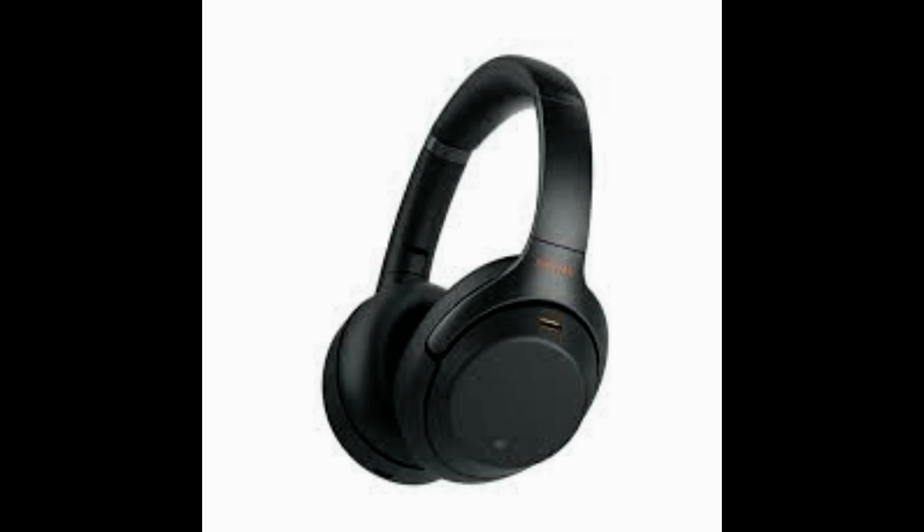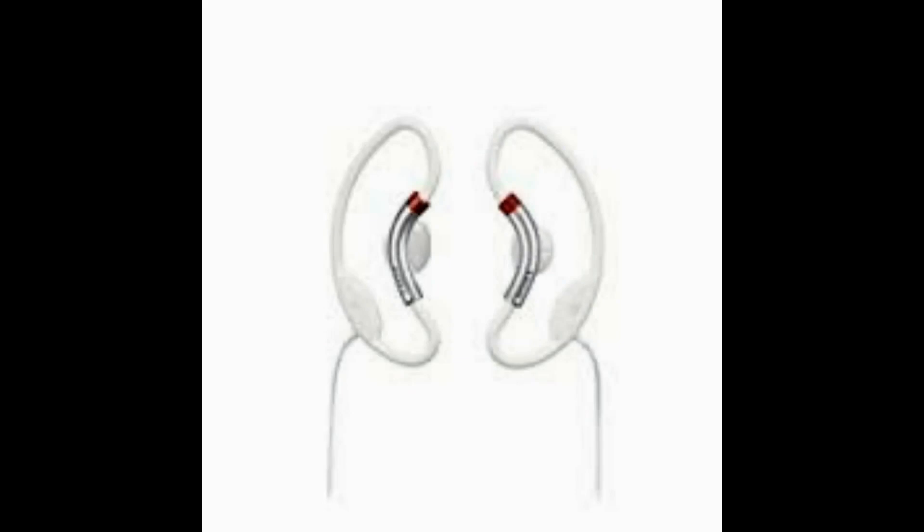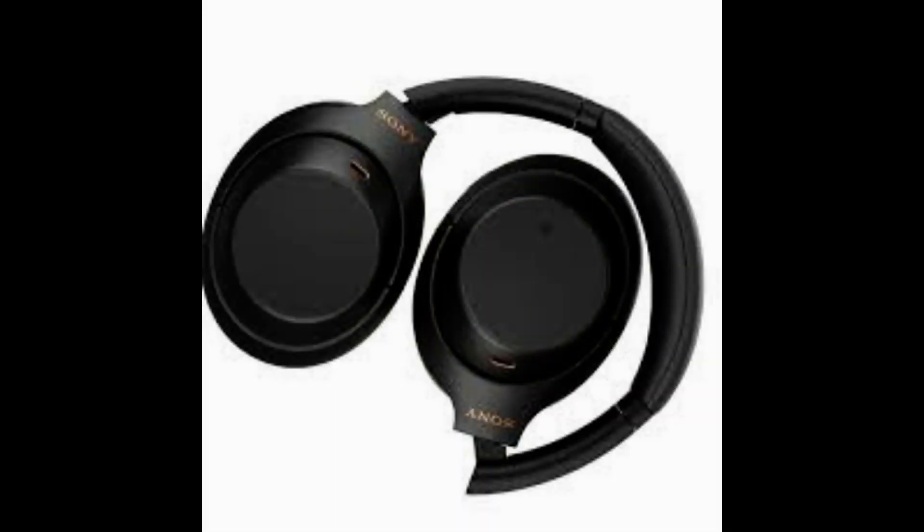Sony has launched an earbud-like hearing aid that can be purchased over-the-counter in the US for $1,300, which features a companion app to adjust volume and sound quality. Dubbed Crescent E10, the hearing aid comes with a charging case that provides up to 26 hours of continuous use and is also Bluetooth-compatible, letting the user stream audio or music.